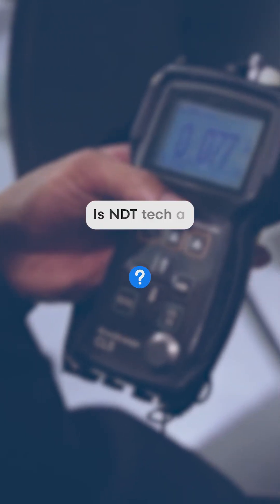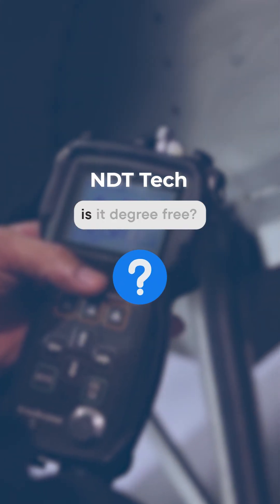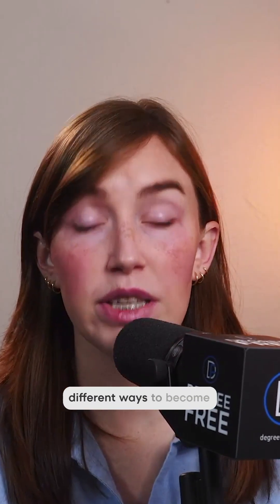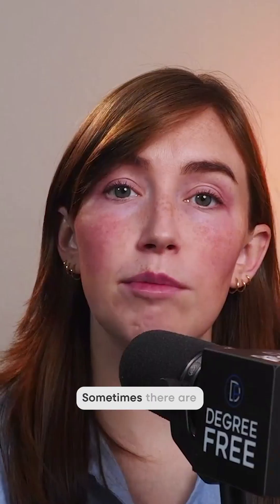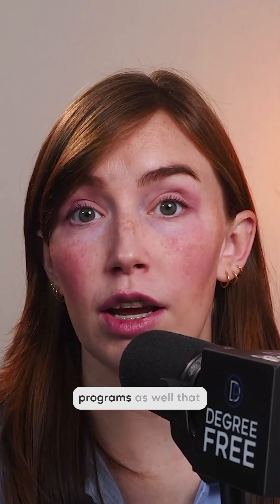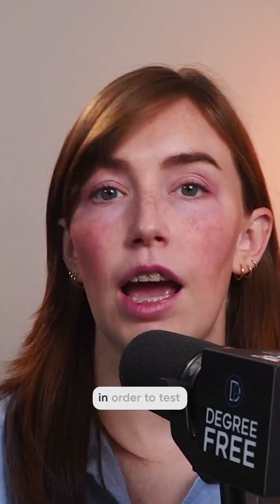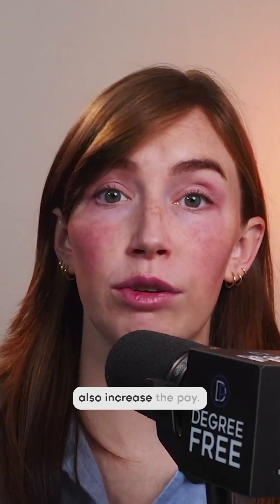Is NDT tech a degree-required job or is it degree free? It's degree free — you don't have to buy a degree to get this job. There are lots of different ways to become an NDT tech. You can get paid on-the-job training, or you can find a certification program through a community college, tech school, or a specific NDT training program not affiliated with either. Then you take an exam. When you want to progress to higher levels, you'll need a certain number of hours of experience to test into different levels of NDT tech, which will also increase the pay.